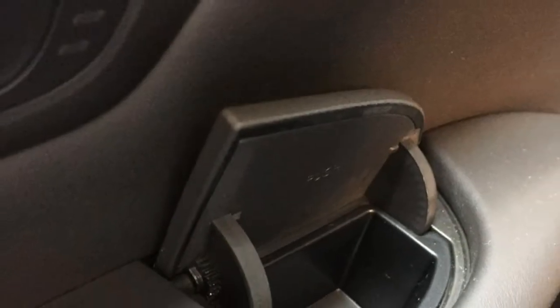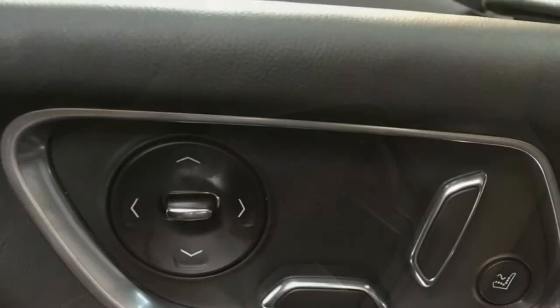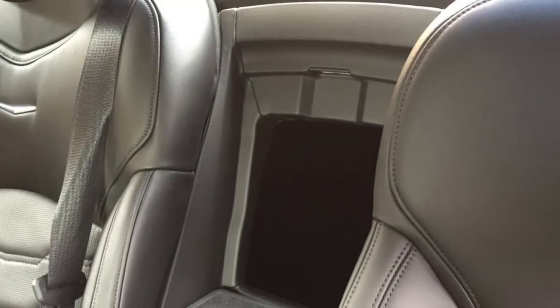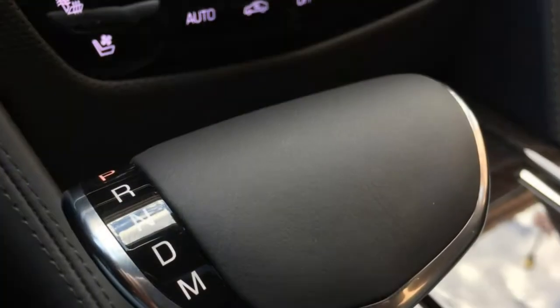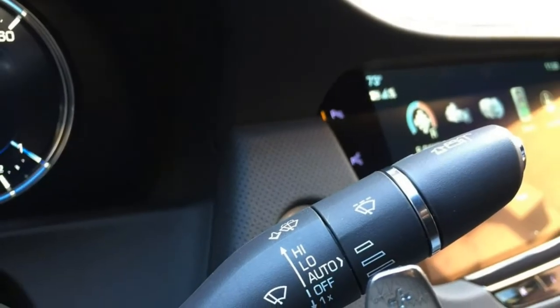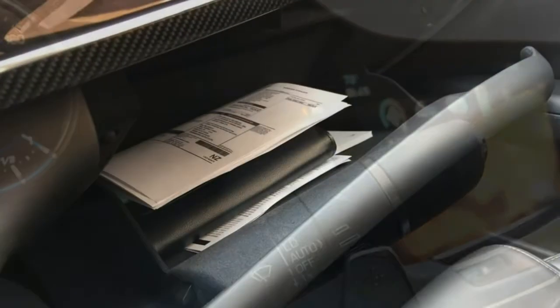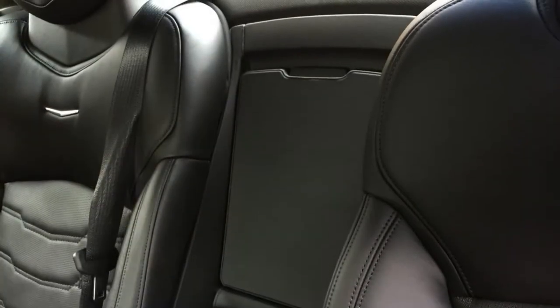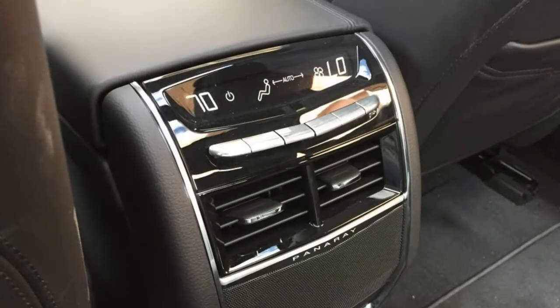Every model except the base CT6 also comes with a 110-volt outlet, a panoramic sunroof, navigation, a surround-view camera system, low-speed automatic braking, forward collision alert, pedestrian detection, a following distance indicator, lane keep assist, active park assist, lane departure warning, blind zone monitoring, rear cross-traffic alert, and automatic high beams.